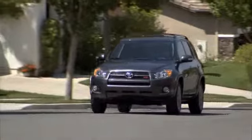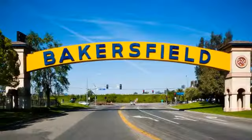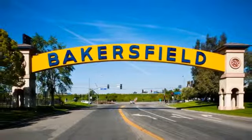Bill Wright Toyota has been serving Bakersfield for over 41 years. Here's another excellent used vehicle.